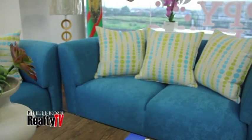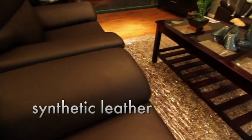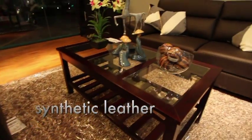Synthetic leather is a bit more affordable and easy to clean, but the quality isn't as good for the long term — it degrades a little bit faster.